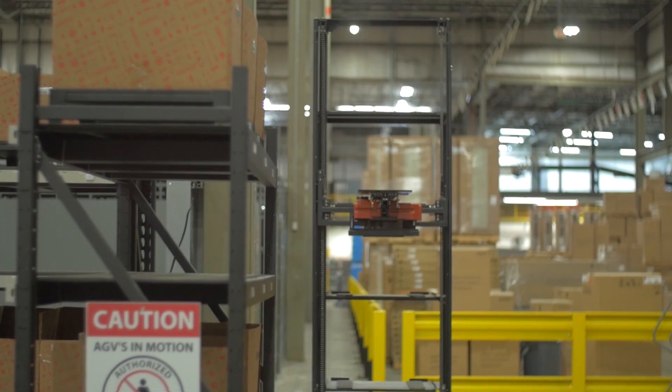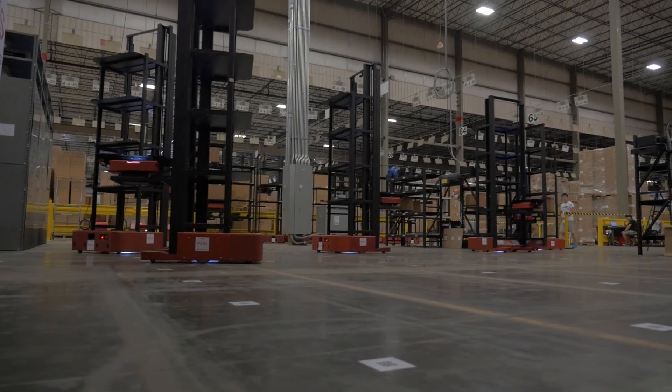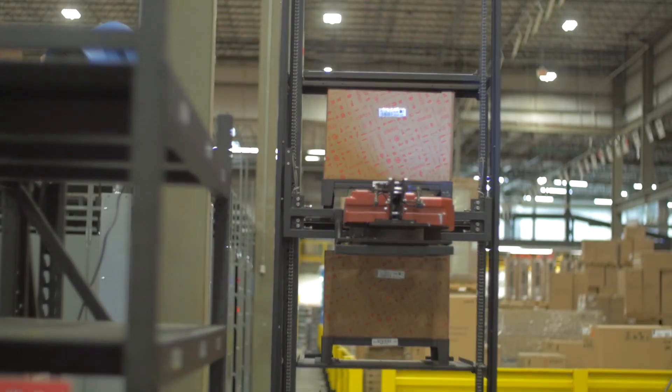This project was literally on a whiteboard nine months ago, and now we suddenly have a solution here in Orlando that's picking live customer orders. That's been pretty impressive. We couldn't ask for much more than what we got by selecting Guozi, and we're very happy to be part of this for the long term.